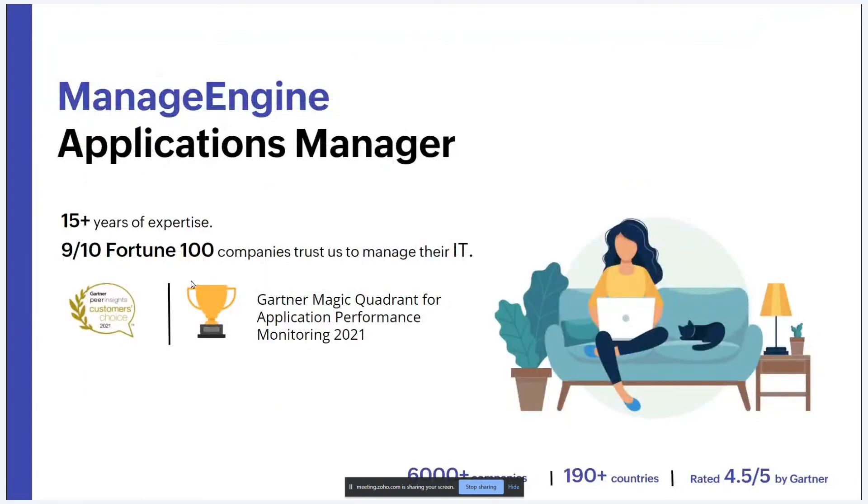Let me introduce our real user monitoring solution — ManageEngine Applications Manager. We've been in the industry for 15 years, recognized in the Gartner Magic Quadrant for application performance monitoring close to nine times, and recognized in Gartner Peer Insights Customer Choice 2021, rated 4.5 out of 5. Applications Manager specializes in three categories: application performance monitoring with back-end code instrumentation, infrastructure monitoring, and digital experience monitoring.